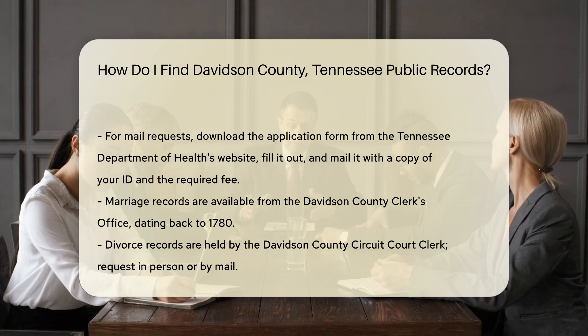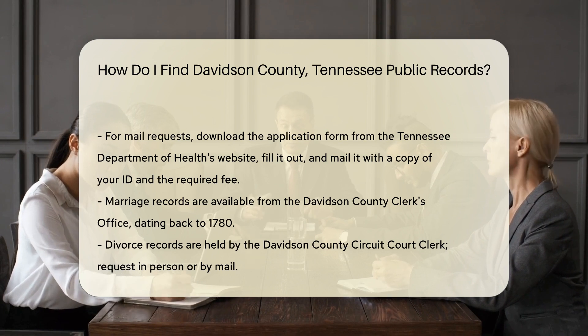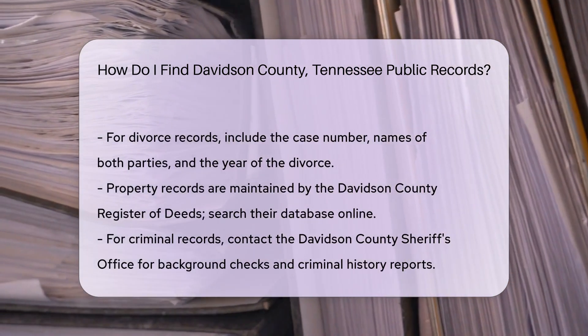Divorce records are held by the Davidson County Circuit Court Clerk. You can access these records in person or request them by mail. Remember to include the case number, names of both parties, and the year of the divorce.